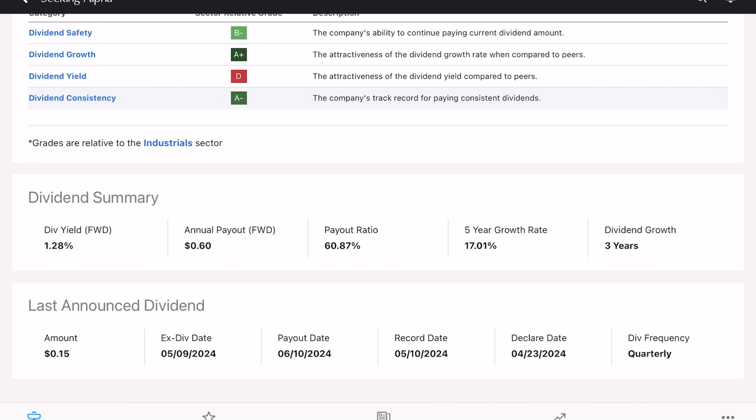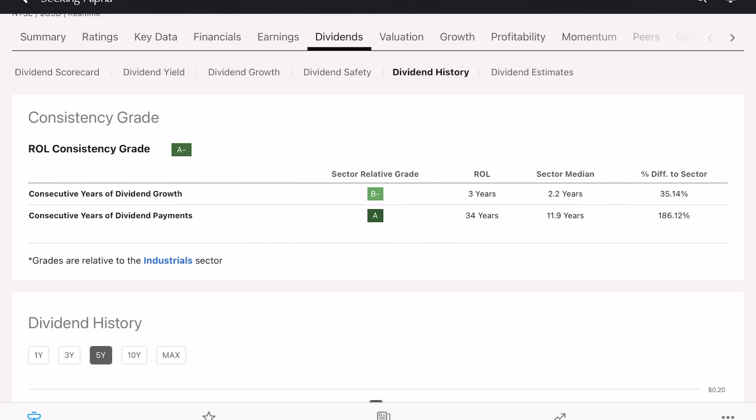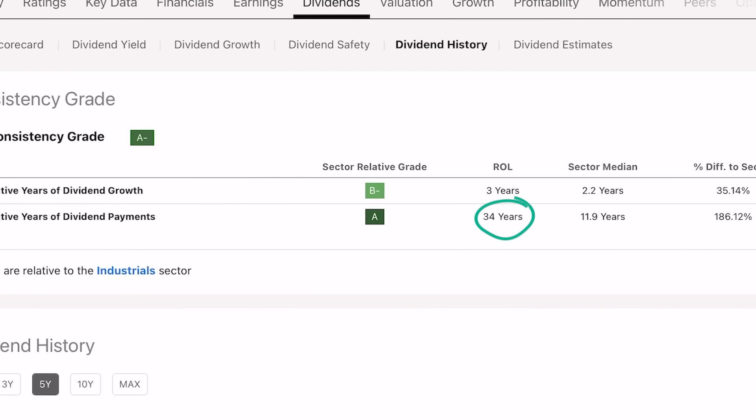Taking a look at Rollins' dividend stats, this is going to be your classic dividend growth stock. We've got a low starting yield of about 1.3%, but that five-year growth rate more than makes up for it, coming in at just over 17%. The payout ratio is a little on the higher end, coming in close to 61%. They've been growing this dividend for the last three years, and even though the growth history isn't the longest, they've been making consistent dividend payments for almost three and a half decades.